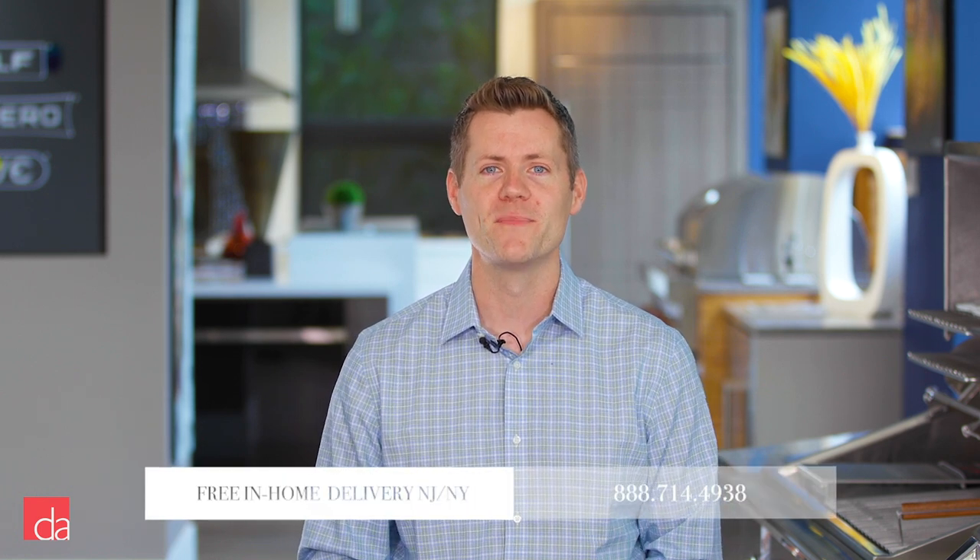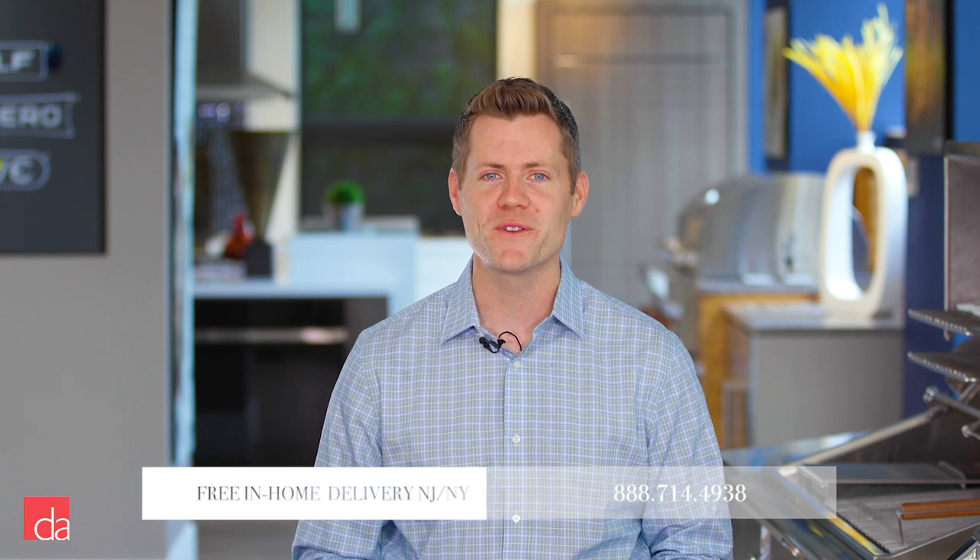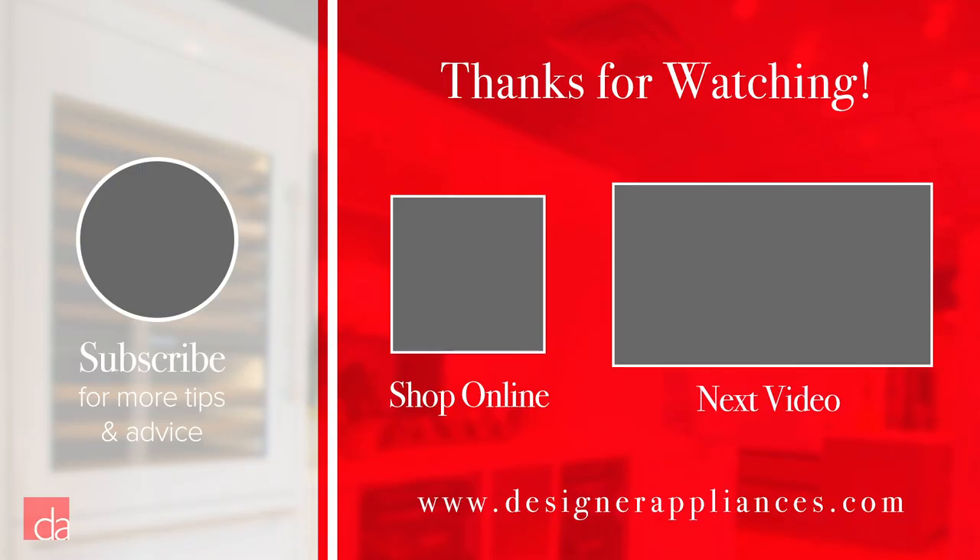We hope this video has given you a starting point when it comes to selecting the best Bosch washer and dryer for your home or apartment. For more information, a visit to one of our stores is well worth your time. Thanks for watching — please subscribe to our channel where we provide helpful tips and advice that will make you an educated appliance shopper.